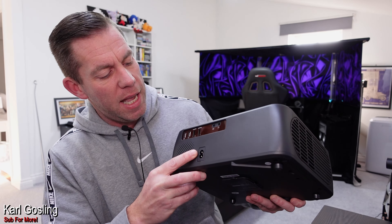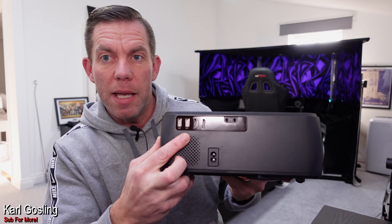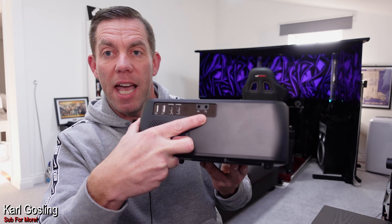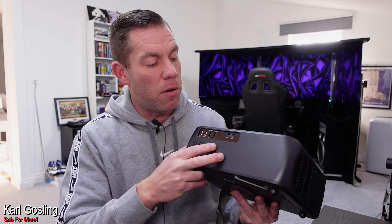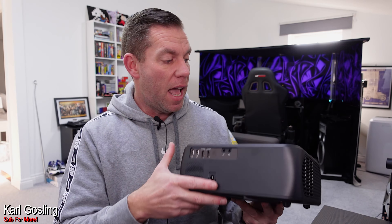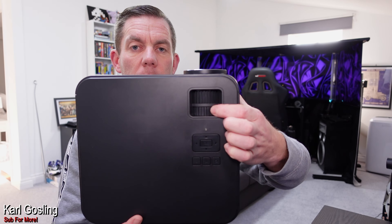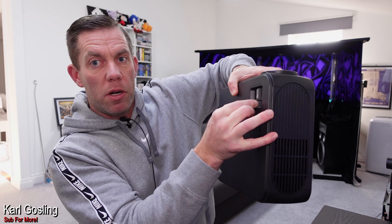Entry level — not going to be the brightest. We've got a lens cover at the front. The plastic feels well made, solid and not cheap and flimsy, which is nice. On the back we've got power in, two USB ports, two HDMI ports, AV in, and a headphone output. On the top we've got the focus adjust and vertical keystone correction.